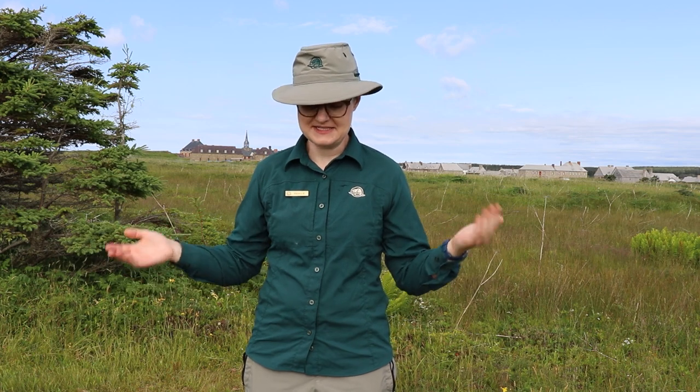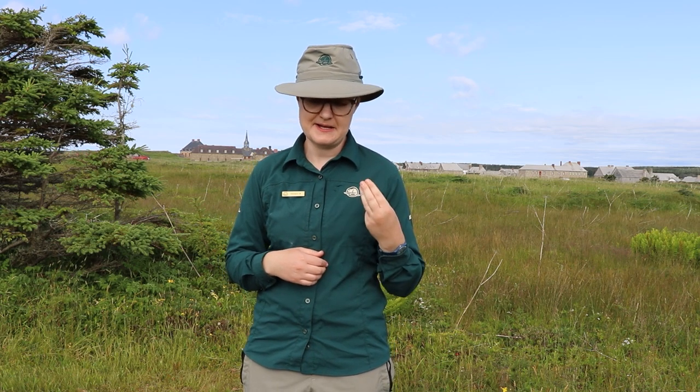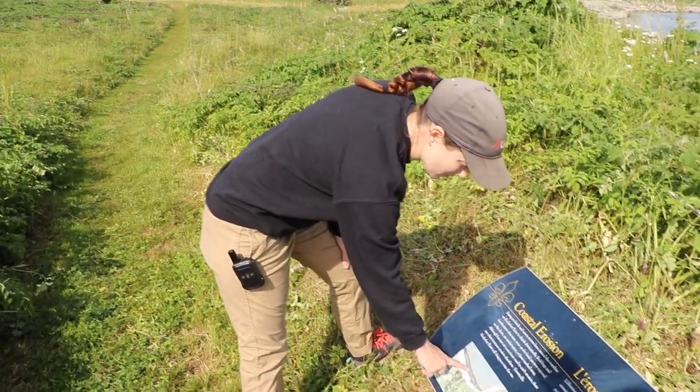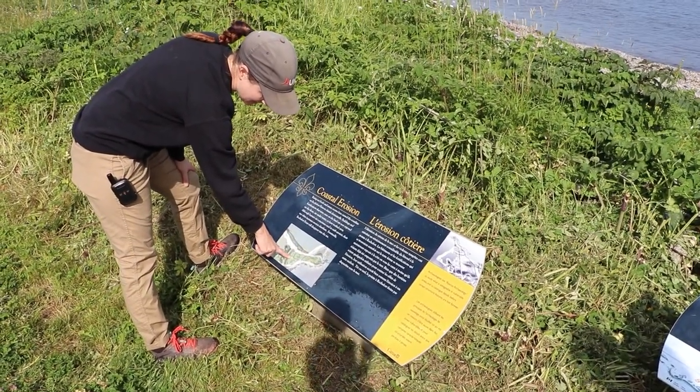We are experiencing the problem of losing a lot of land along many areas of the coastline, and this has been particularly bad out on Rochford Point because of this very large burial ground at risk of being washed away. Partnering with UNB to have this field school has been excellent because it means we can do several things at once: excavate and protect the remains, learn more about the people of Louisbourg, learn about the historic properties on Rochford Point, train the next generation of archaeologists and bioarchaeologists, and educate the public. This map shows what the changing landscape looks like — the yellow represents the original landscape, while the green is what we see today.